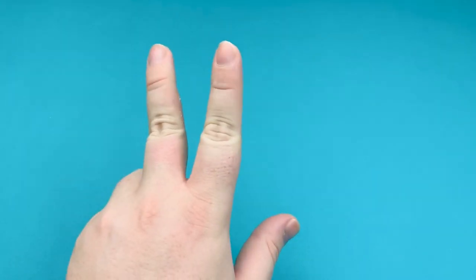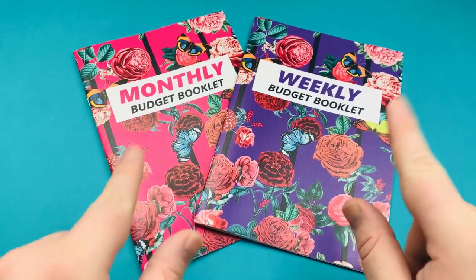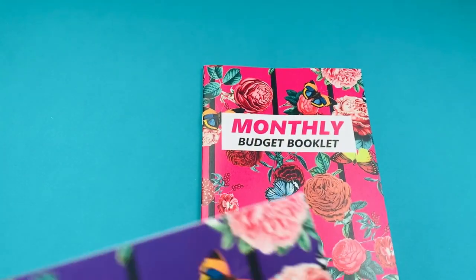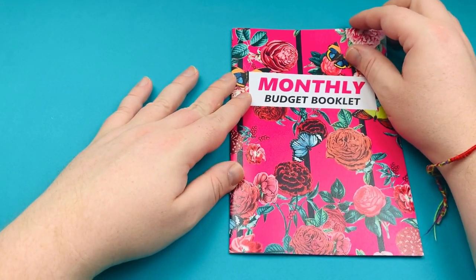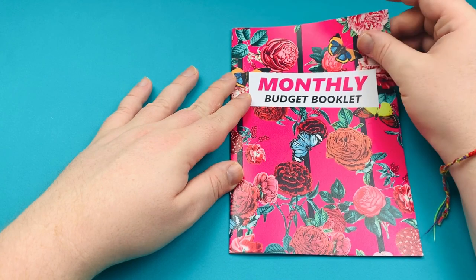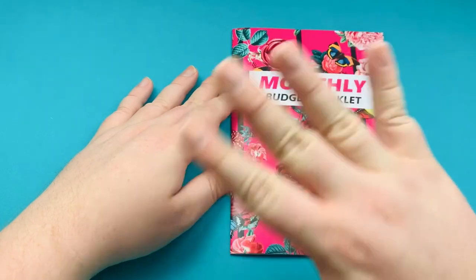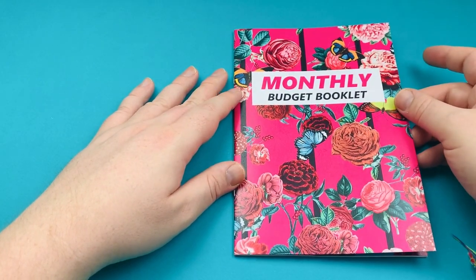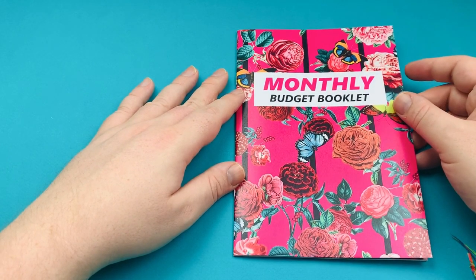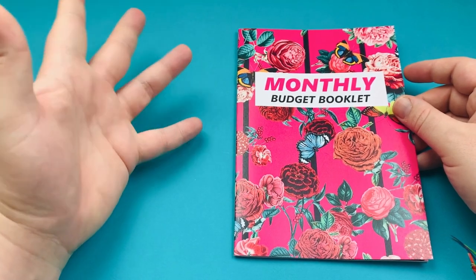Let's get into the budget booklet. We have two budget booklets — a monthly budget booklet and a weekly budget booklet. I'll start with the monthly one. Monthly is bright pink opposed to the weekly one which is deep purple. The format of these has not changed at all — we're going into a new year with the same format. If you really love these budget booklets, it's still going to work exactly the same for you.